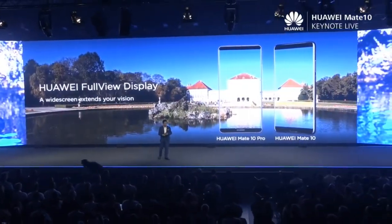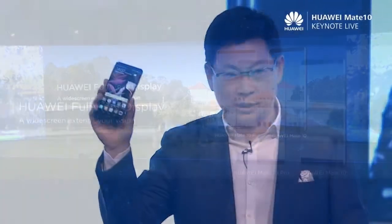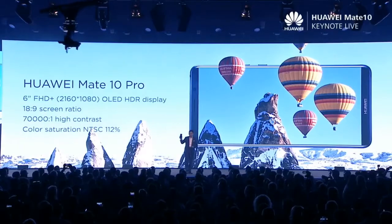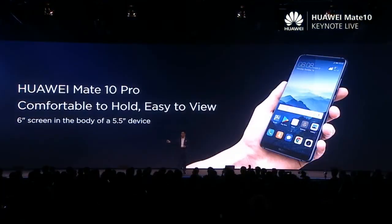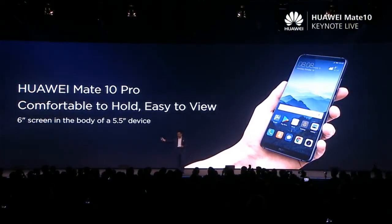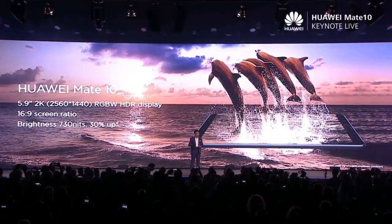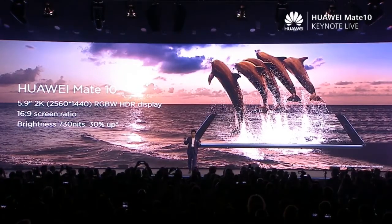You will see that Mate 10 and Mate 10 Pro both use the full-wheel display, supporting very high contrast ratio, high color saturation, and also HDR display. People may ask why we are not using 2K — because for this size, FHD+ resolution is high enough for your eyes. But this phone, even though it's a 6-inch phone, your handheld feel is very comfortable. 2K has high power consumption, but we have RGBW for that.